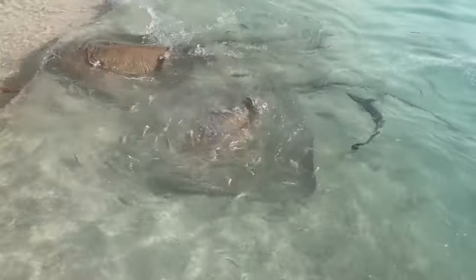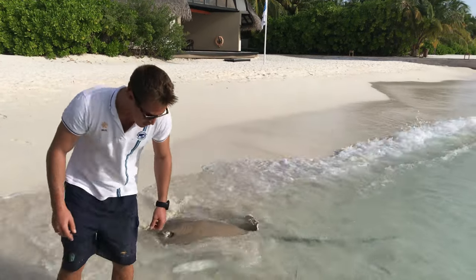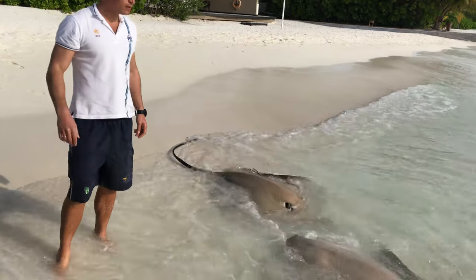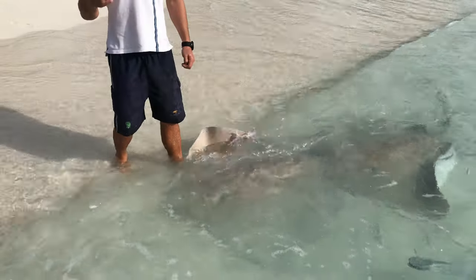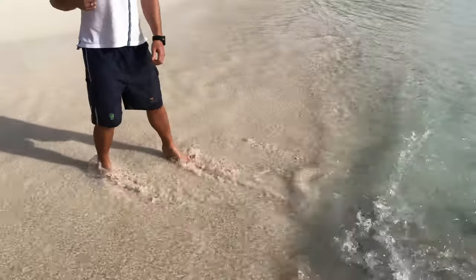Sharks and rays actually share a common family — we can almost call them cousins. This family is called elasmobranchs.